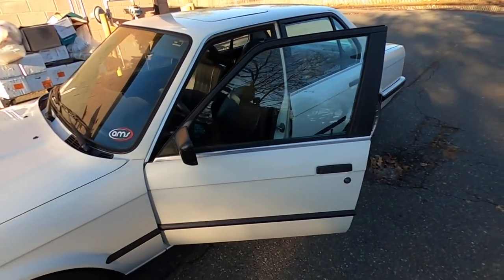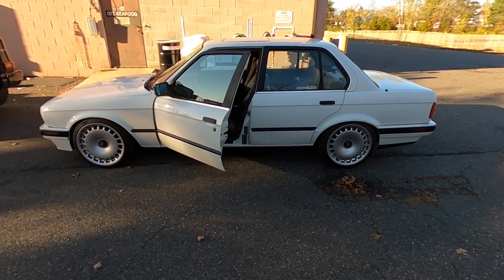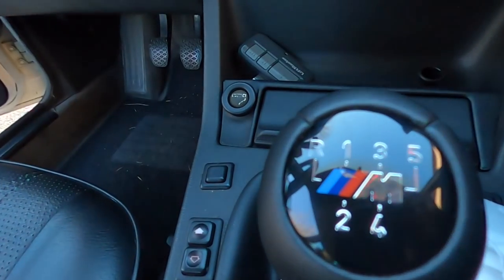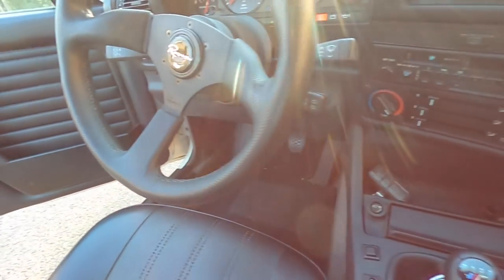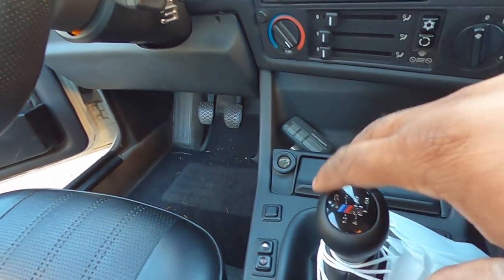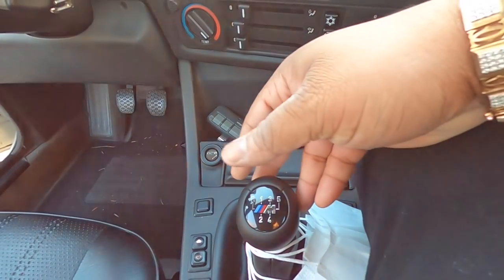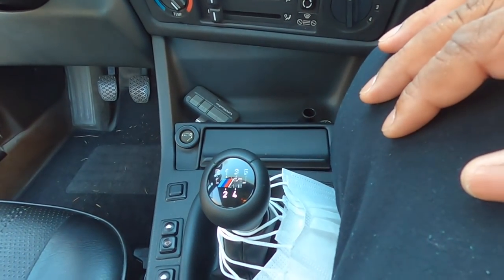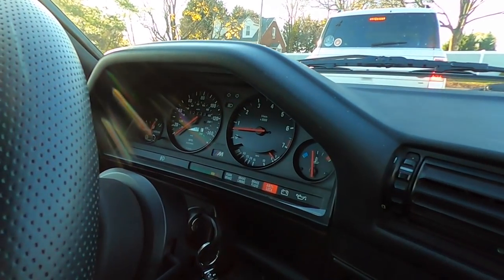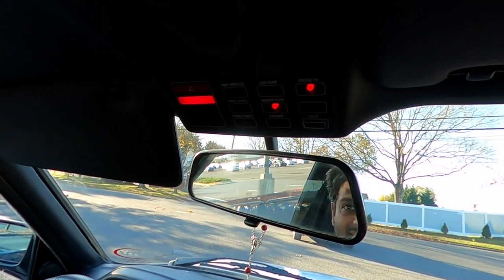Sean's buddy has an E30 and this has an E36 M3 motor in it — the S52 — manual, super clean. Check it out: manual gearbox, custom steering wheel. He's got a shift knob from an E36 M3, though it seems like it could be from an E46 or something. It's a five-speed — E46 M3s are six-speed. He's got an M-gauges cluster too. Very clean, all 90s.